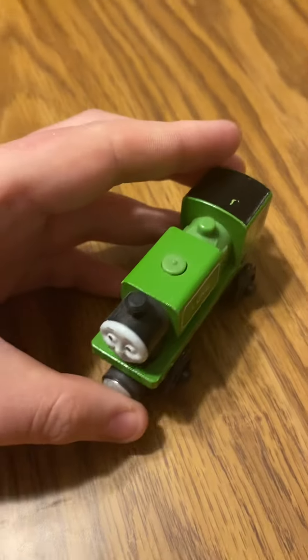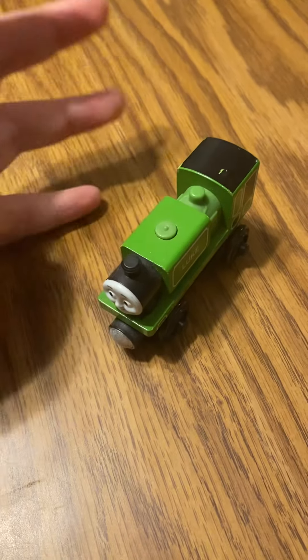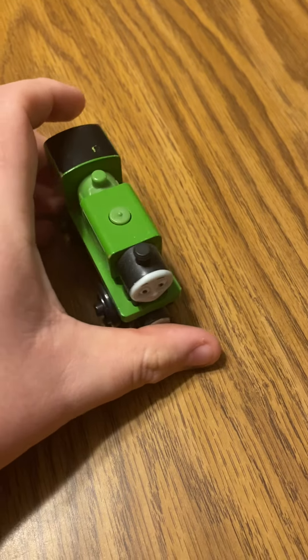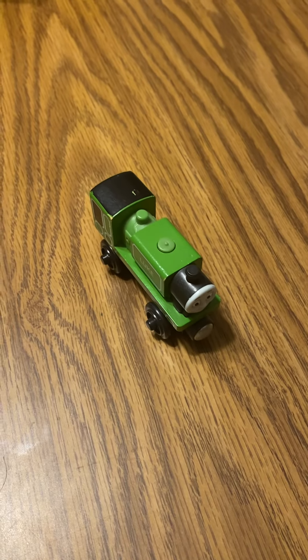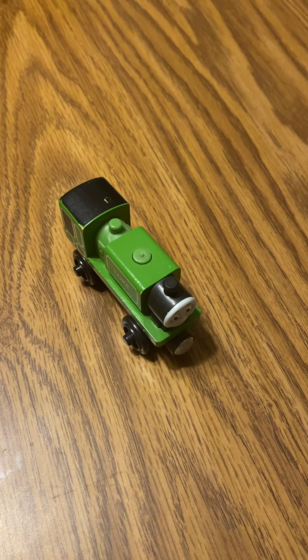I have the 2012 Luke. Kikwa24 used to have him, and now he's part of my collection. That's the review for Thomas Wooden Railway Luke. Have a good rest of your night and I'll see you soon.